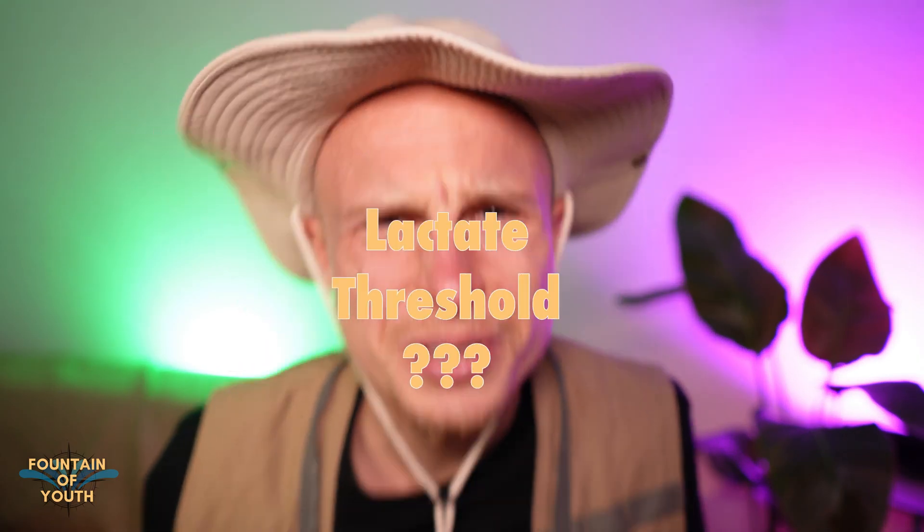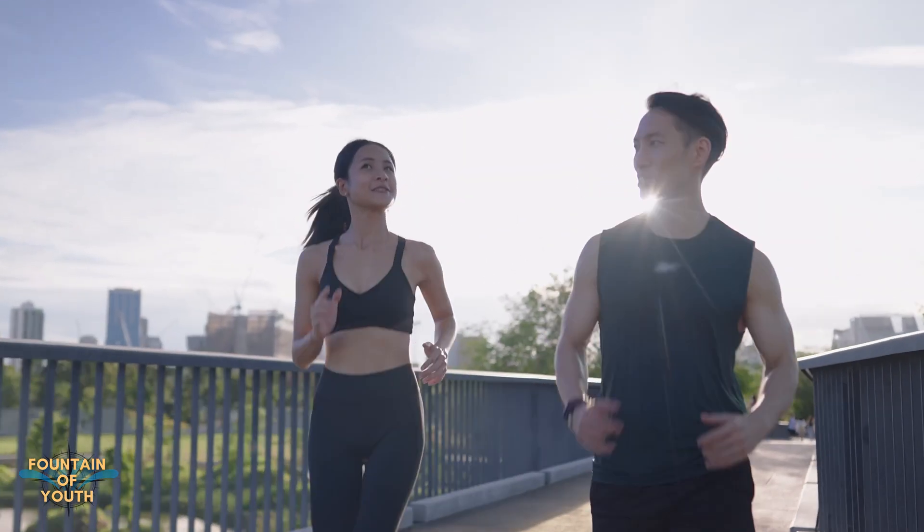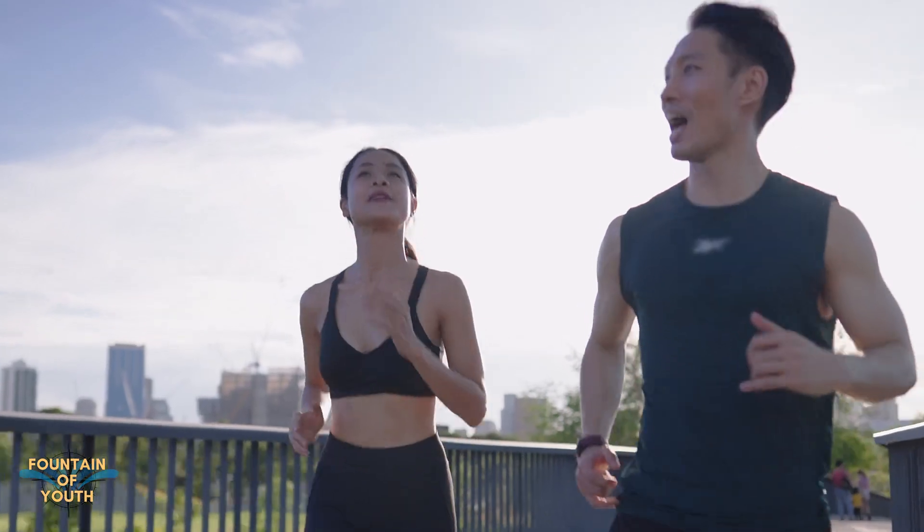Lactate threshold — what's that? Your lactate threshold is the point at which lactic acid starts to build at a faster rate than your body can remove it, leading to fatigue eventually. There's an easy way to test for it while exercising: it's the maximum intensity you can maintain in the long run and still hold a good conversation.